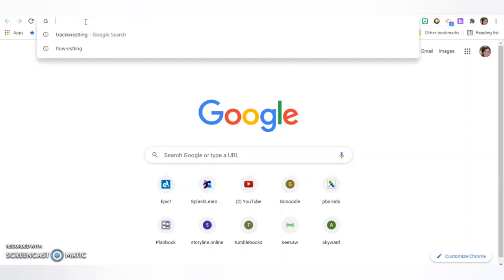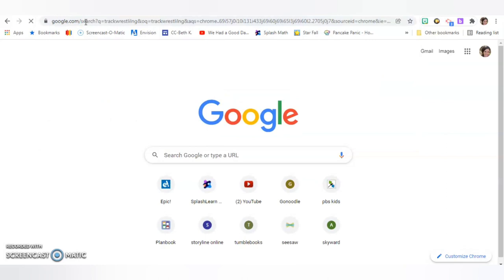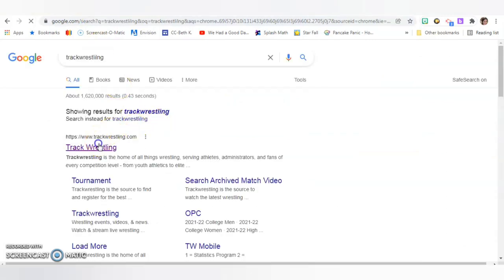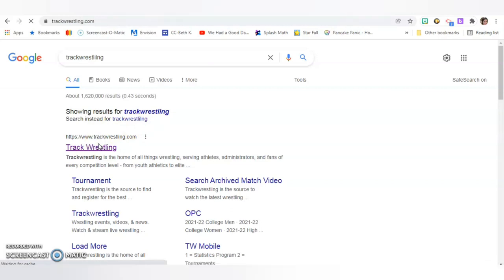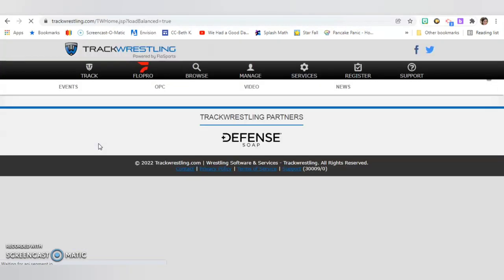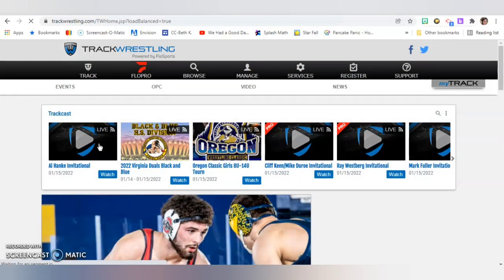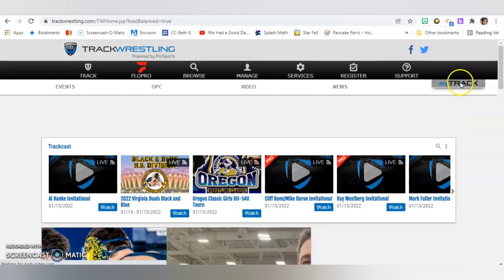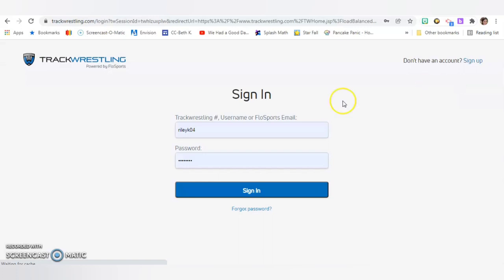We'll go to Google, and you can simply type in Track Wrestling. It'll take you to their website, which at first will look a little overwhelming, but it's pretty easy once you get the hang of it. The first thing you'll have to do is create an account if you've never used it. It just asks simple things like an email, username, and password.